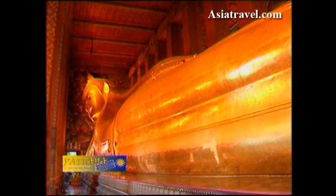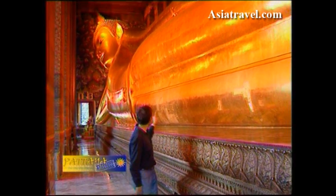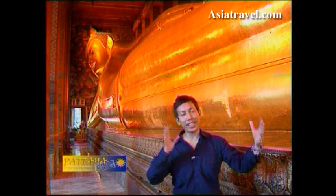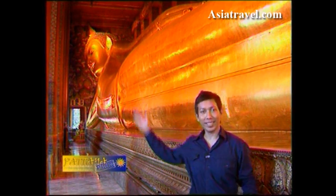Most visitors head for Wat Po's most famous Buddha statue — that of the reclining Buddha, the largest reclining Buddha statue in Thailand. From head to toe, it measures 46 meters, that's 150 feet, and it's 15 feet high, all covered in gold leaf. In case you're wondering how they got this huge figure inside the temple, the king actually had the temple built halfway, then commissioned the figure of the Buddha, and once that was completed and in place, he then completed the temple.